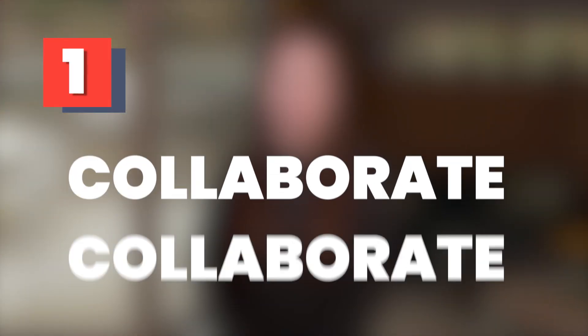Product marketers are responsible for a lot, but realistically they can't do everything themselves. Here are three tips for working cross-collaboratively to ensure messaging cohesiveness when bringing your product to market. Tip 1: Collaborate, collaborate, collaborate.